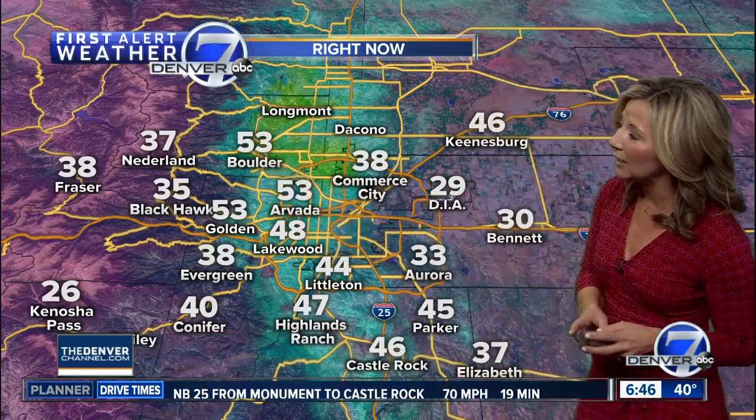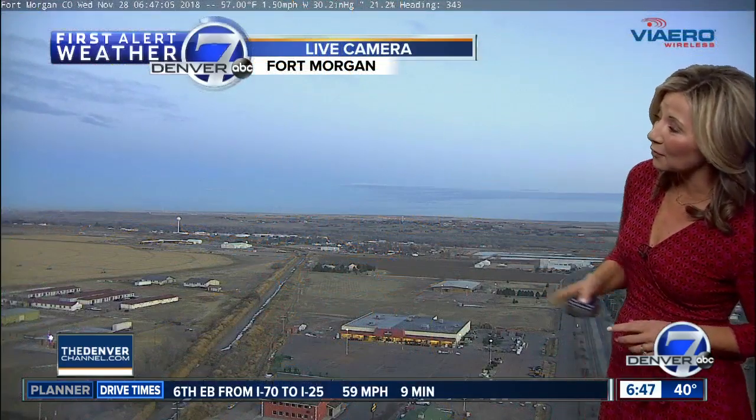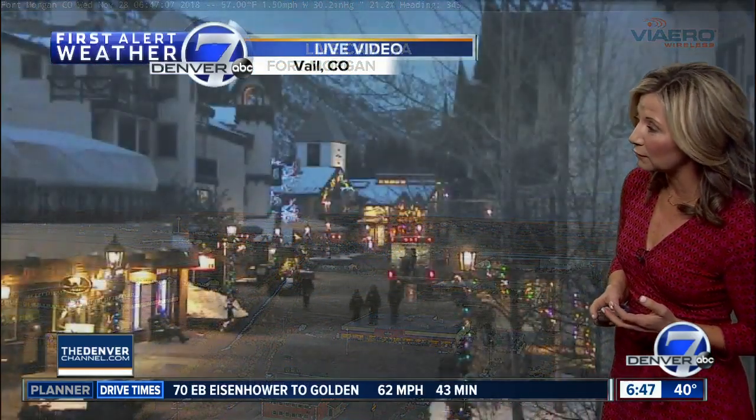Now look at our temperatures — because of those down-sloping winds, it's really very mild in Boulder and Arvada, some low 50s right now. A little colder out east near the airport, just below freezing and just above it in Aurora. So we've got some calmer conditions here but it's also colder. Live look right now from our Viero camera in Fort Morgan and it's a beautiful quiet start.